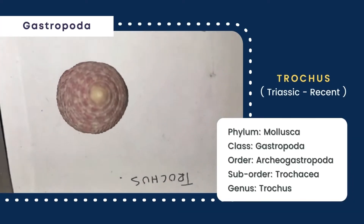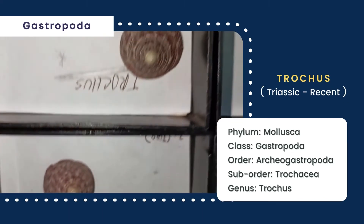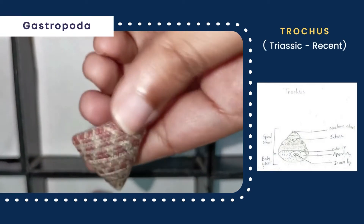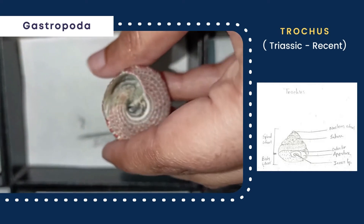Now you can see Trochus on your screen, whose shell is cone-shaped with a flat base. The body whorl is distinctly smaller than its spiral whorl, and the spiral whorl is terminated by the nuclear whorl. The aperture is curved and the outer lip is sharp-edged.